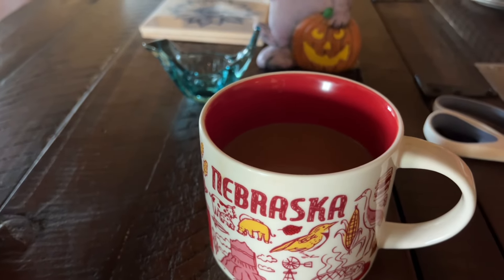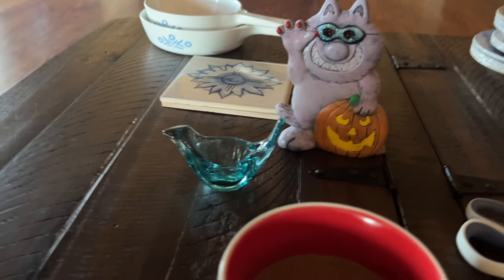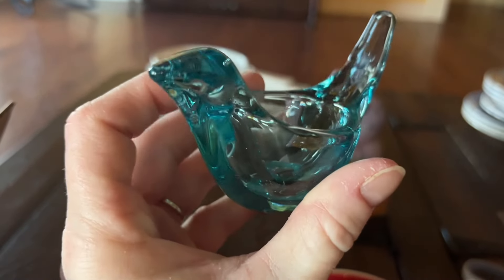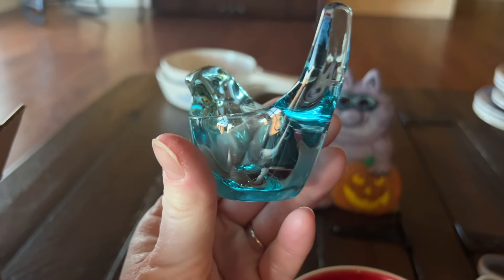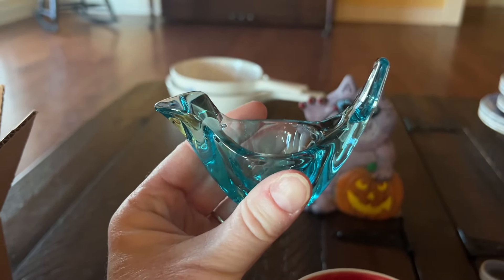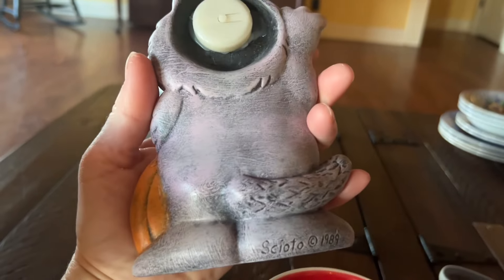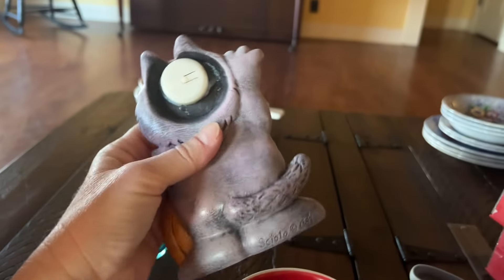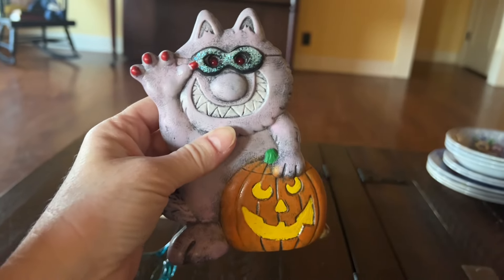While I'm drinking my coffee, I'm wrapping some eBay orders. I have four orders to package. This first one is a Crate and Barrel glass egg cup. Got this at Goodwill for $1.99 and it sold on eBay for $10.39. I also sold this fun Halloween ceramic decoration - this is vintage from 1989. I think it used to light up - his eyes would have lit up but it no longer works. He sold on eBay for $12.